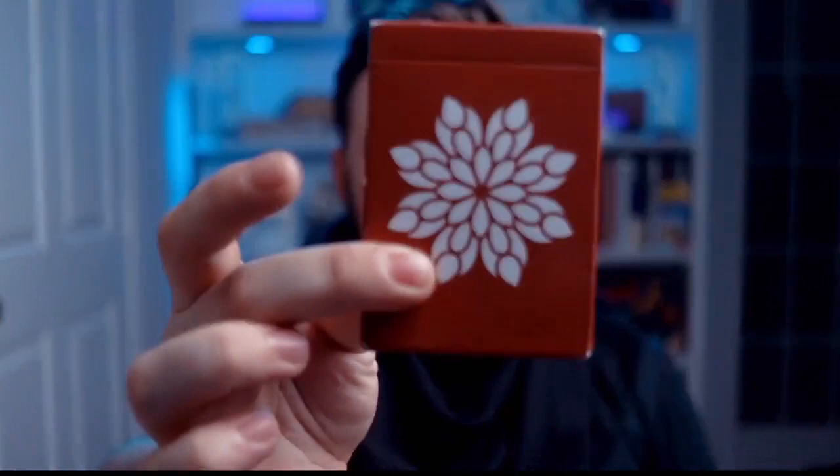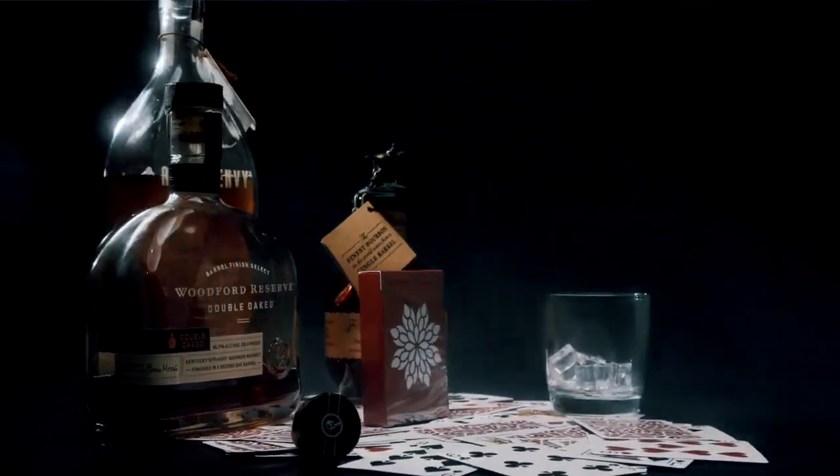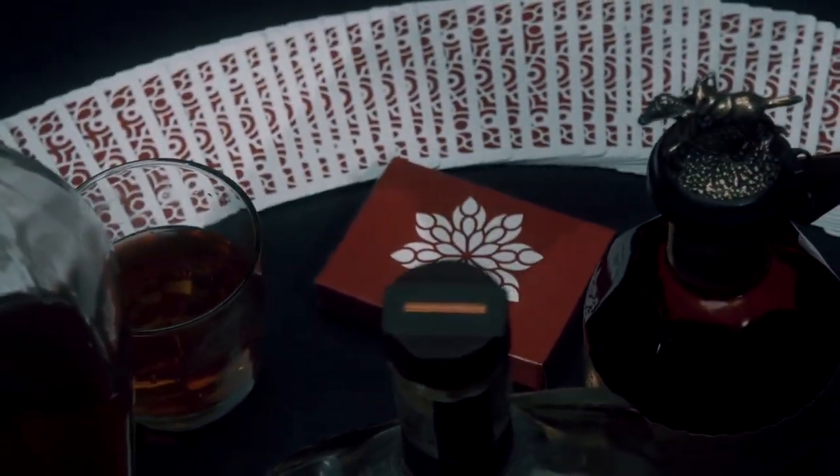Well, look no further because my friend and colleague Fraser Parker has created the ultimate solution: the Eleusis deck. Fraser has spent the better part of eight years perfecting this deck, working alongside some of the largest magic companies to provide the secrets relied upon by professionals and amateurs around the world.